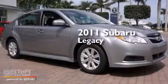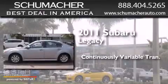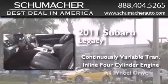This is a 2011 Subaru Legacy. This car has a continuously variable transmission, an inline four-cylinder engine, and all-wheel drive.